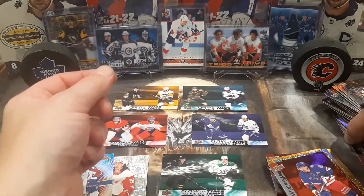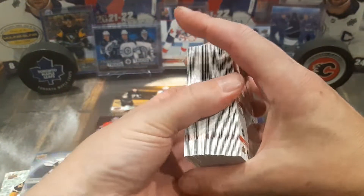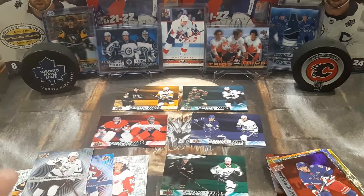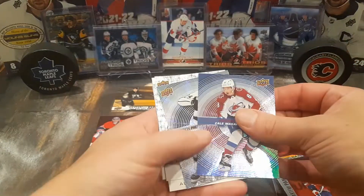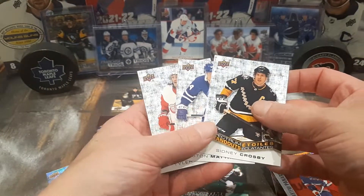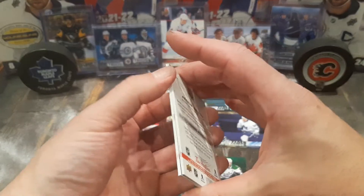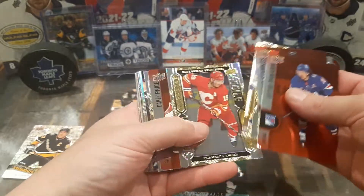Thank you guys for joining me on this one. We got one Flow of Time, which is very cool because they're one out of 24, and I had 24 packs — and bang, we hit the Jamie Benn. The extra special cards: the In Motion Kaliev, Cale Makar, with a Crosby, Auston Matthews, and Tyler Bertuzzi Spectrum Standouts — very, very cool cards. Thank you guys for joining me. Everyone up in Canada, have a great long weekend if you have one. Enjoy your Thanksgiving Day dinner with your friends and family. Go out and have a great time.